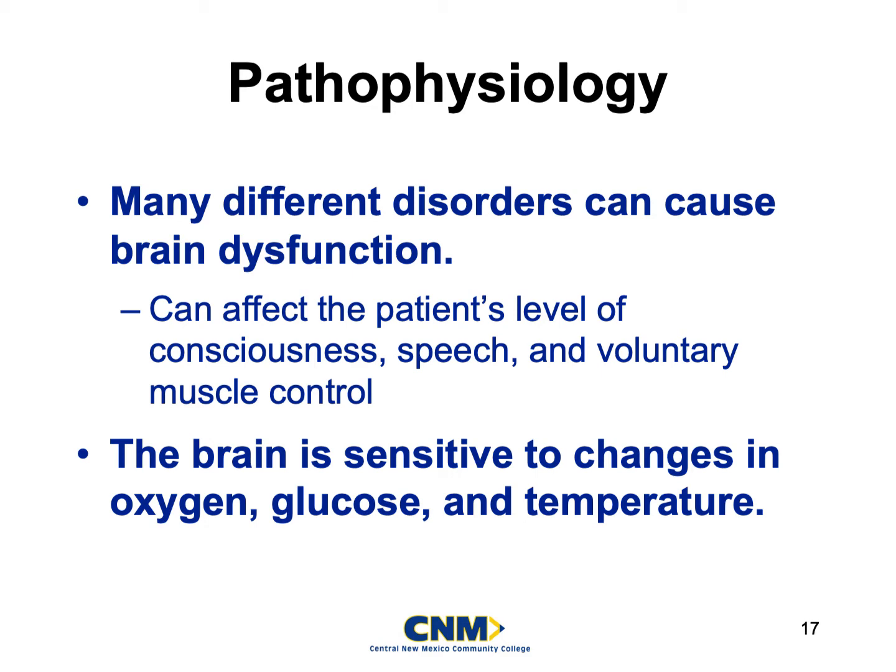I want you guys to think of the brain as a pimp — it wants its sugar, it wants its oxygen, it wants to get paid. It will affect all the other organs if it starts to get unhappy. It is very sensitive to changes with oxygen, specifically hypoxia. It's very sensitive to changes in blood pressure — low blood pressure means the brain might not be getting the oxygen or sugar it needs. And it's also sensitive to temperature changes; it doesn't want to be too hot or too cold.